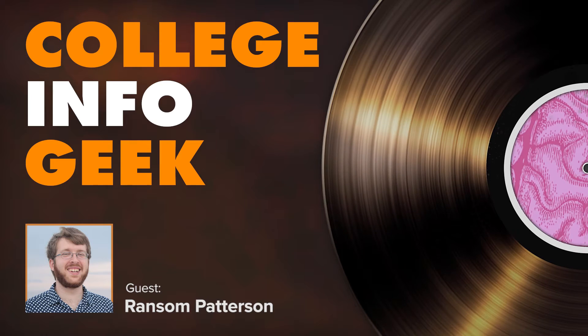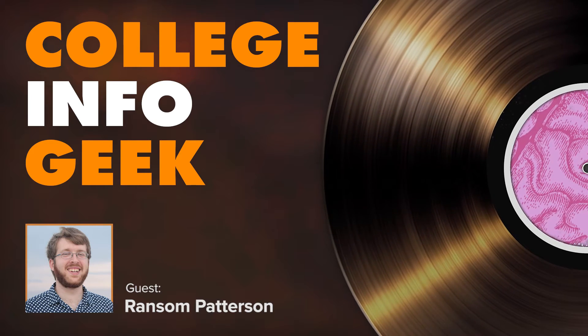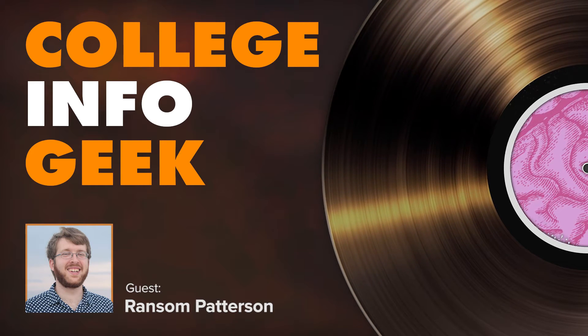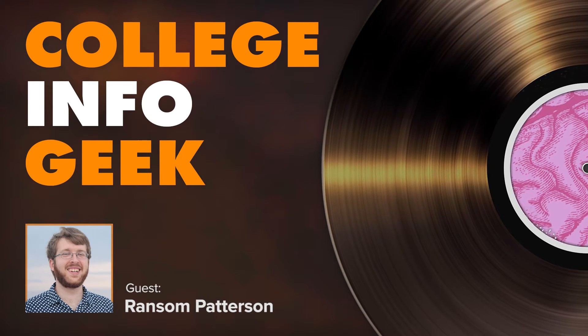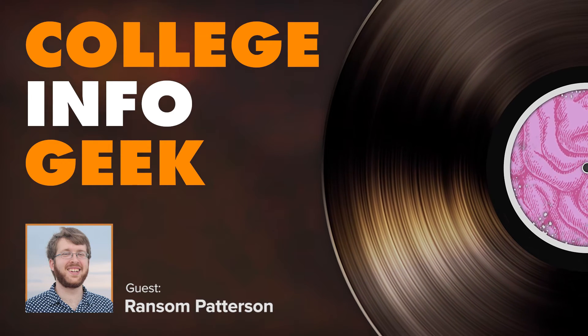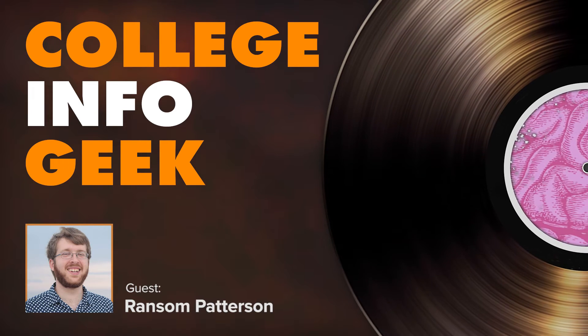As always, we have show notes with links to all the resources we mentioned. Head over to cigpodcast.com, click the Episode 101 link, and you'll find all those links along with ways to rate and review the podcast on iTunes if you'd like to support the show. Anyway, let's get right into this interview with Ransom and learn how to study abroad.